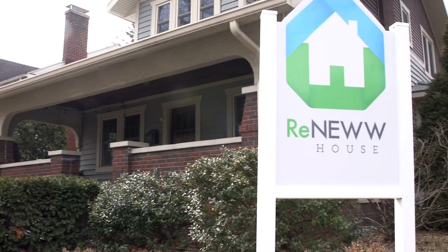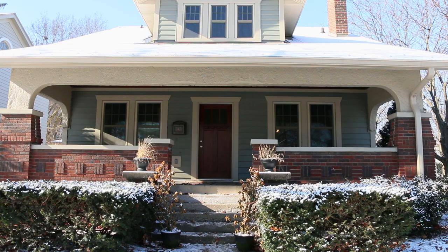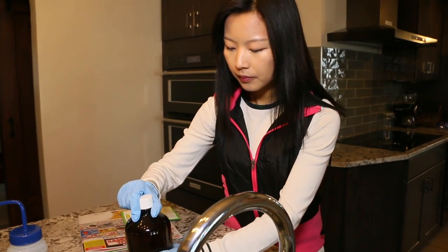We're currently in the Renew House that we call the Retrofitted Net Zero Energy Water and Waste Home. It's a very unique research facility at Purdue University. We are in a residential house that was built in the 1920s, and we're using it as a living lab.